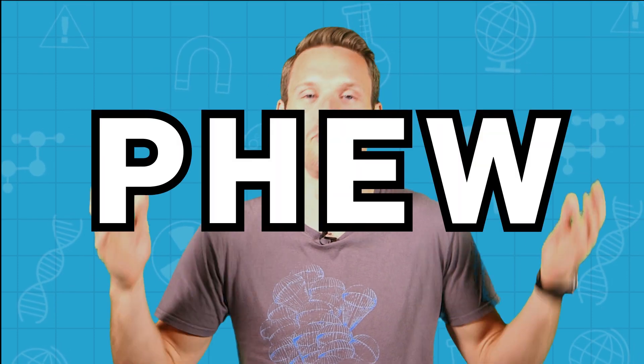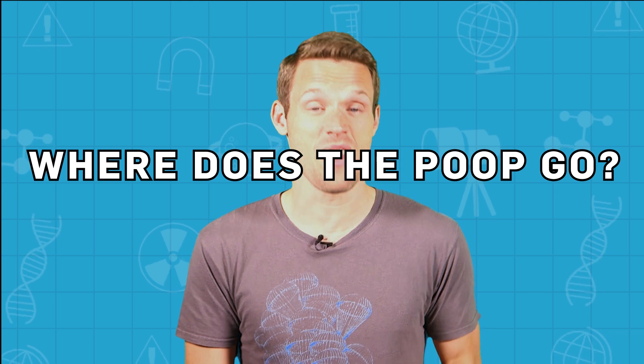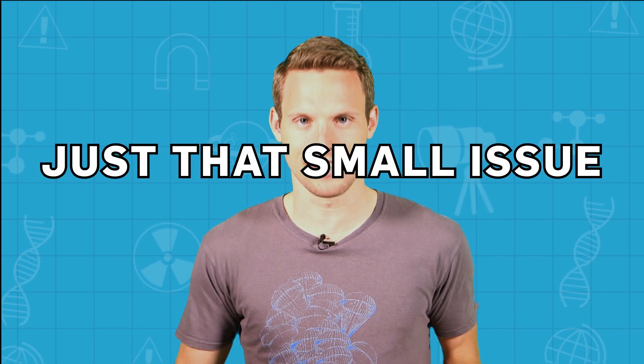Well, you need wonder no more, people. BritLab is here for you. First up, I'll look at how do aeroplane toilets work? What do they actually do with my waste, and then the whole insides-being-sucked-out-of-the-body issue?